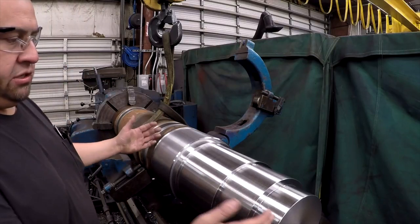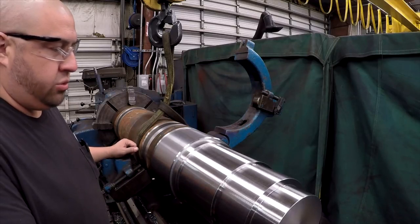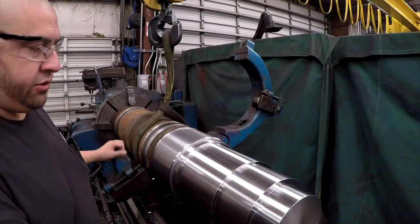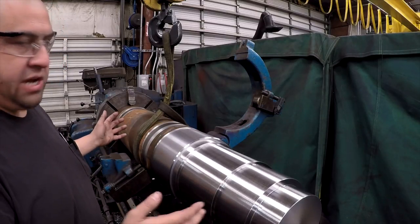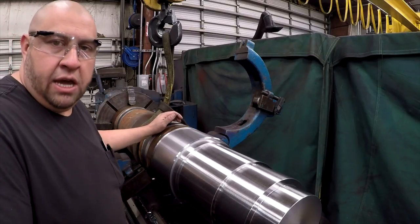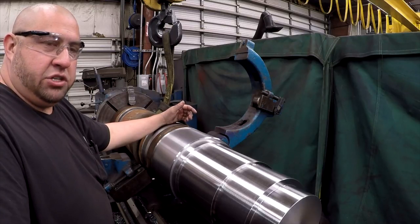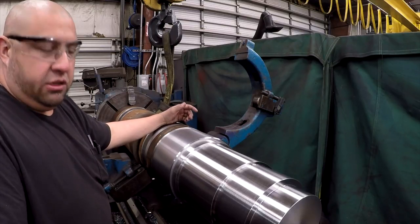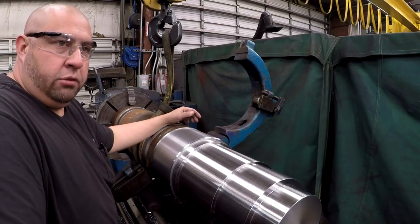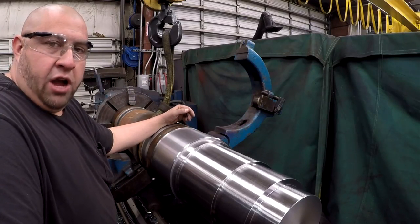I managed to get the first end of this thing roughed in. All these journals are within 50 to 60 thousandths of being to a finish diameter, so it's time to flip it around and get this end roughed in. But as per usual, I have another rust job that just came to me - a large diameter gear with a shaft on it that I've got to do a little bit of repair work on. It's something that just got approved for hot delivery.